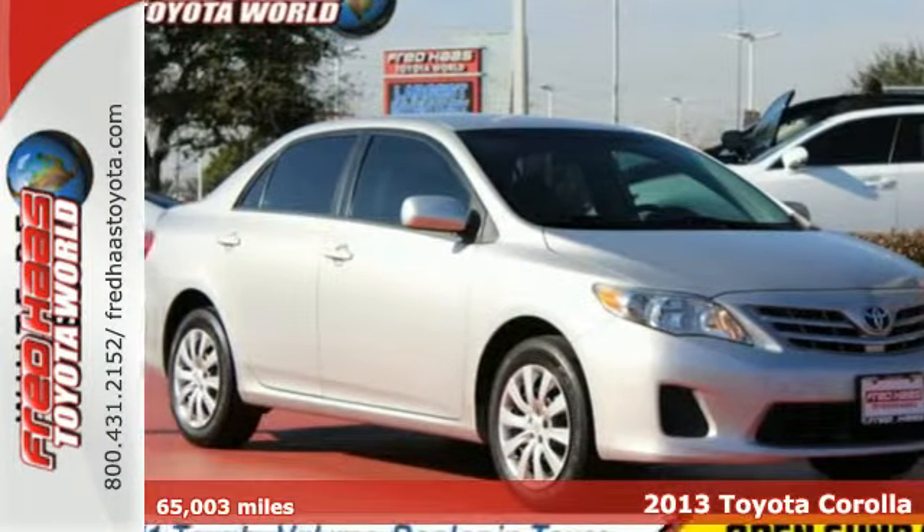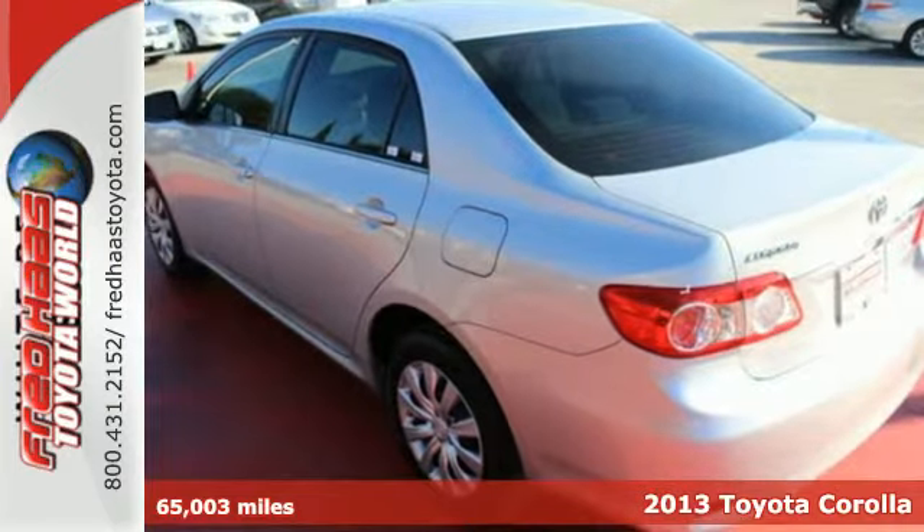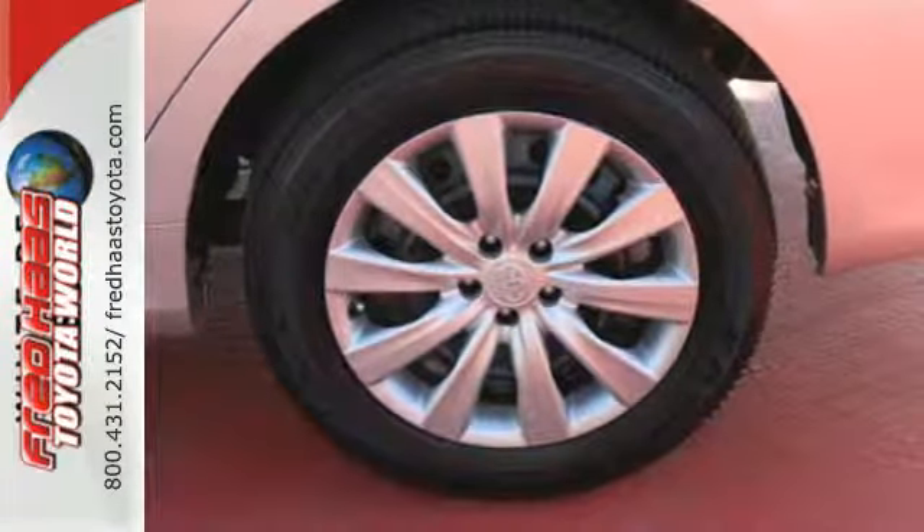Here's a 2013 Toyota Corolla. There's a reason you see so many Corollas on the road — it gets you where you need to go time and time again and does so without draining your bank account.